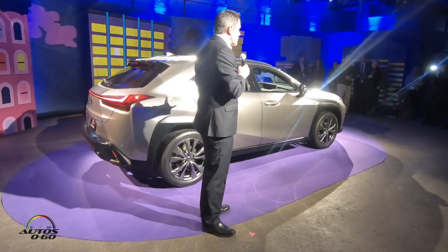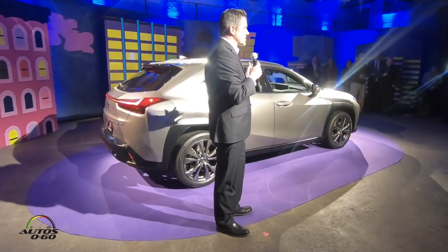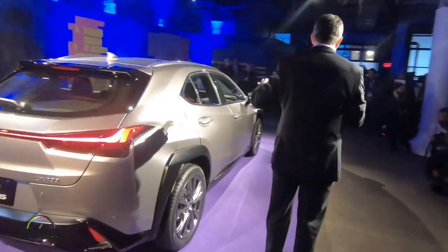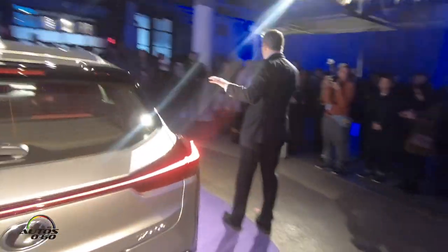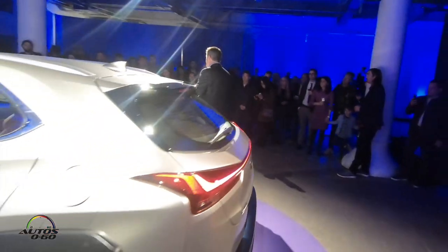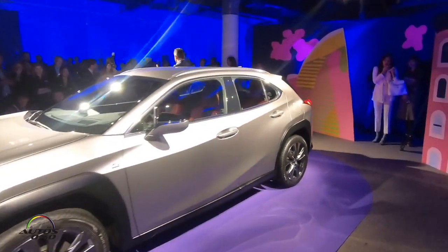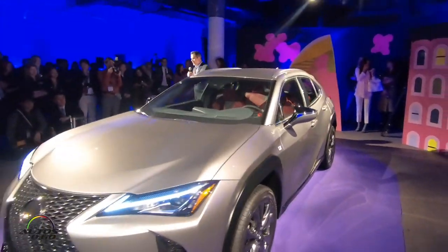When you look at the UX, you see bold exterior styling. You see a high belt line. You see dramatic curves. You see aggressive front and rear fenders. We call it muscular conscious — now, that's a technical term. You can't prepare for that.